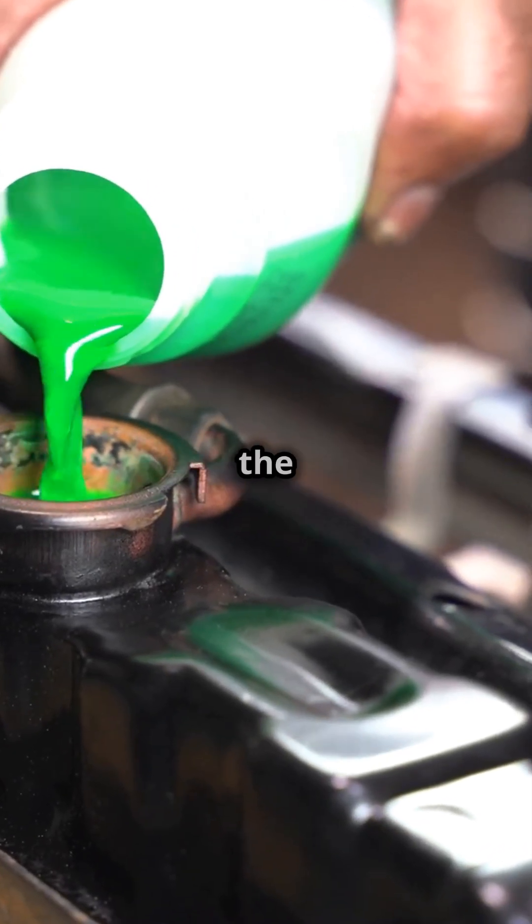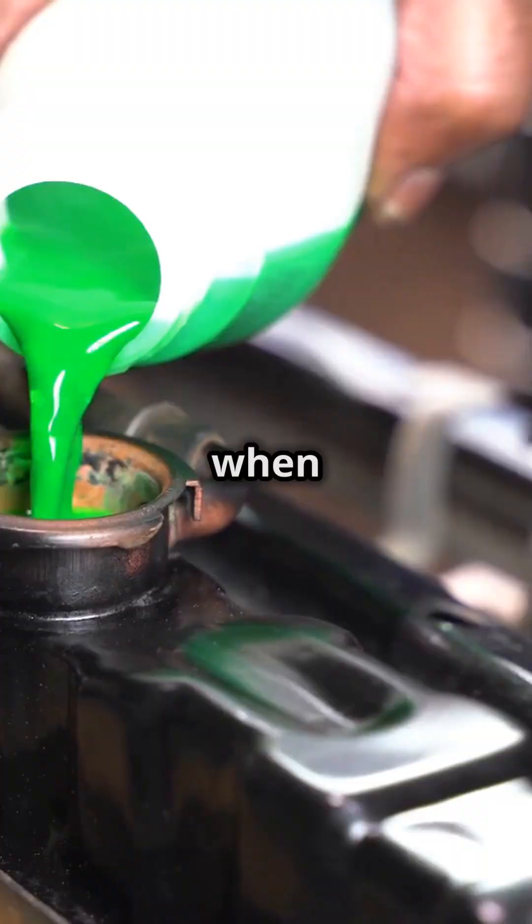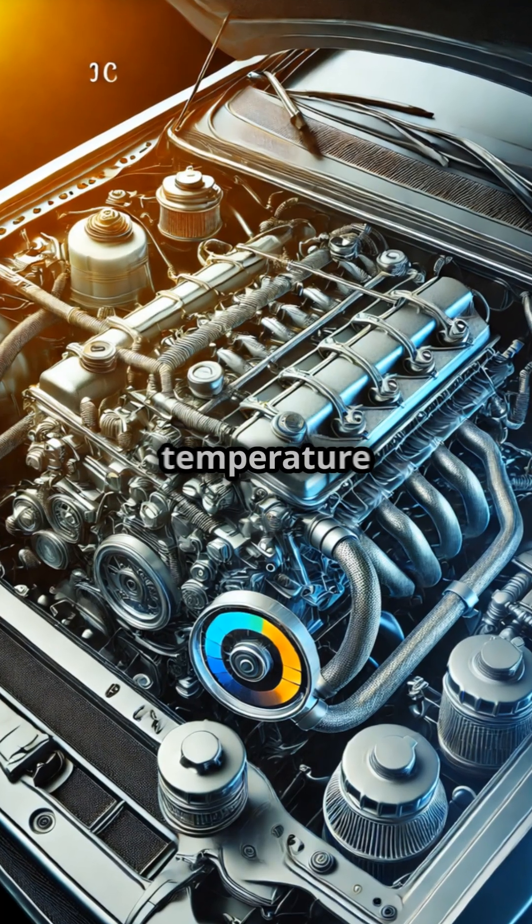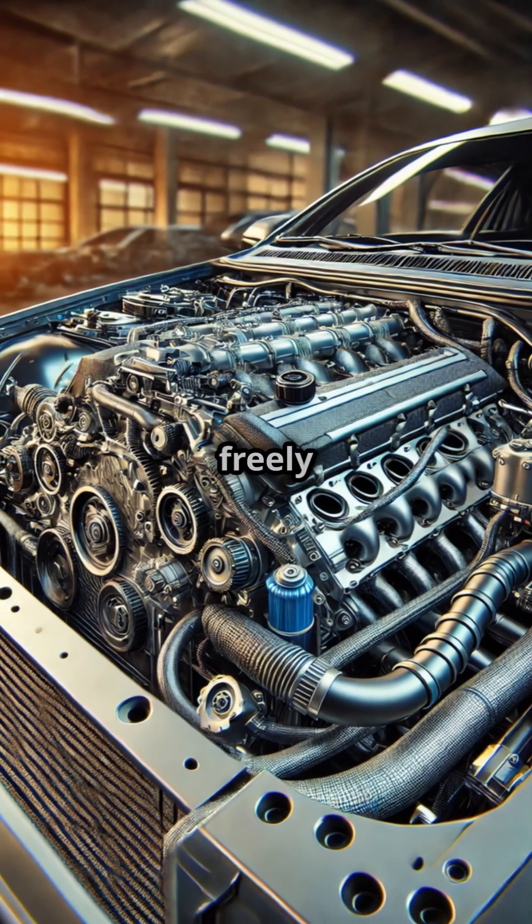Your car's thermostat controls the flow of coolant. It stays closed when the engine is cold to help the engine warm up quickly, and opens once the engine reaches the optimal temperature to allow coolant to flow freely to the radiator.